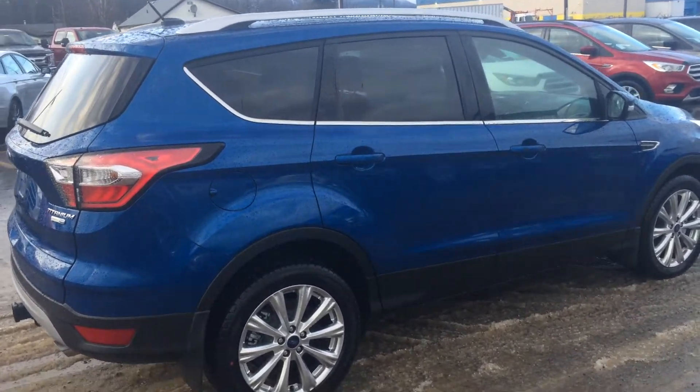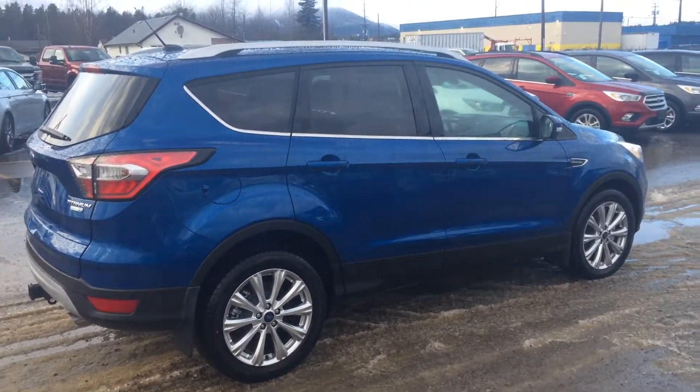Give me a shout or text me at 250-638-6868. Dimitri here at Terrasotum Ford.